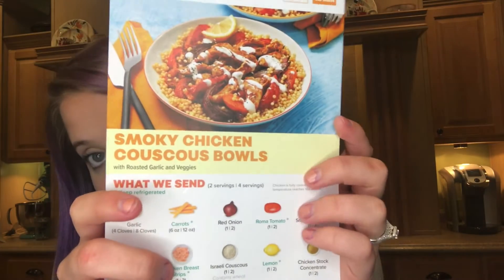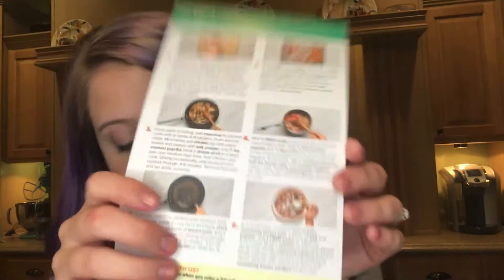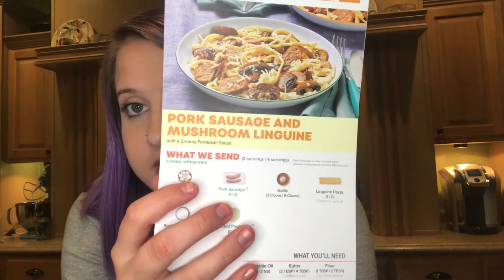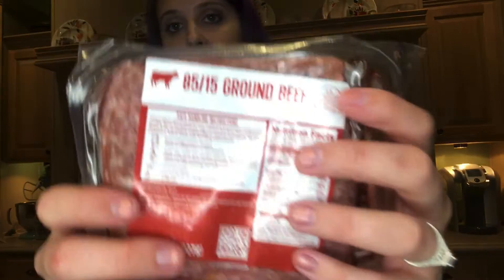For our meals this week we've got smoky chicken couscous bowls — here are all the ingredients and instructions. Another one is sweet and tangy cherry meatballs, which Cody picked. And then we've got pork sausage and linguine with mushroom linguine — I think I like that one probably the best. So here are the little packs of chicken, our ground beef, and our sweet Italian pork sausage links.